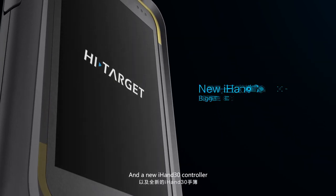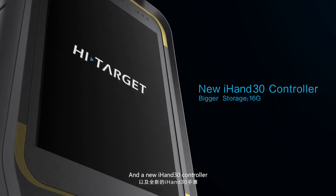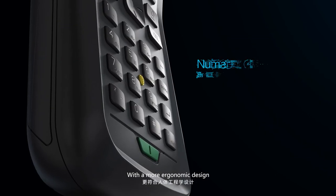The iRTK5 also comes with a new smart battery and a new iHAND30 controller featuring a more ergonomic design.